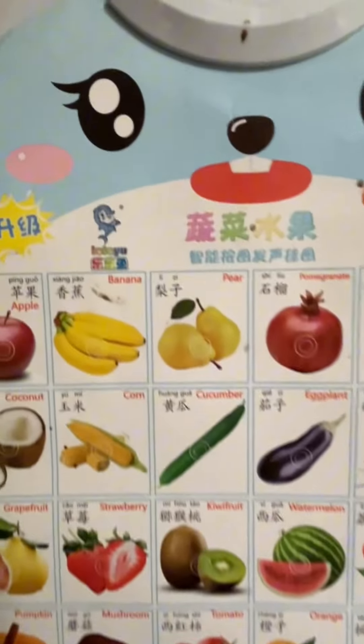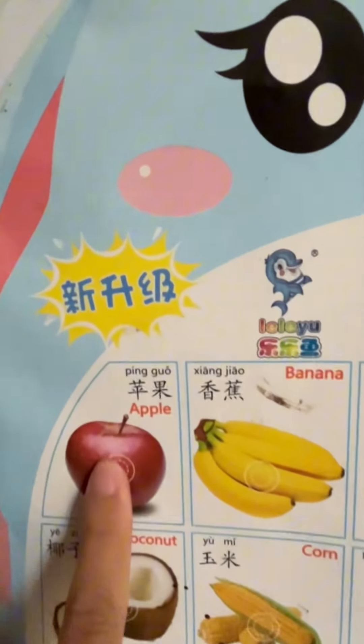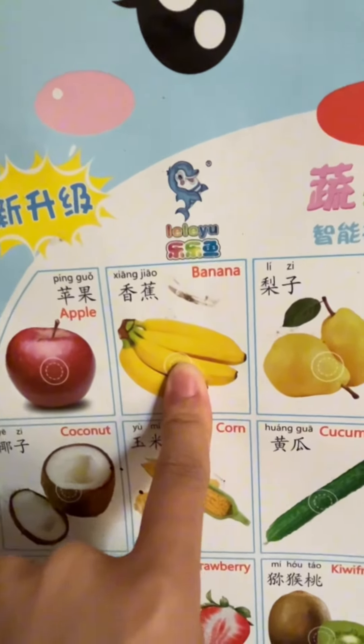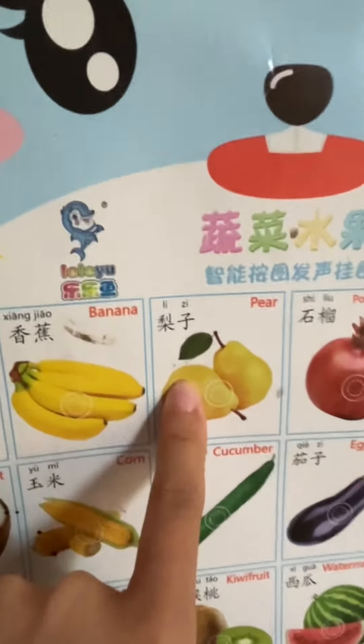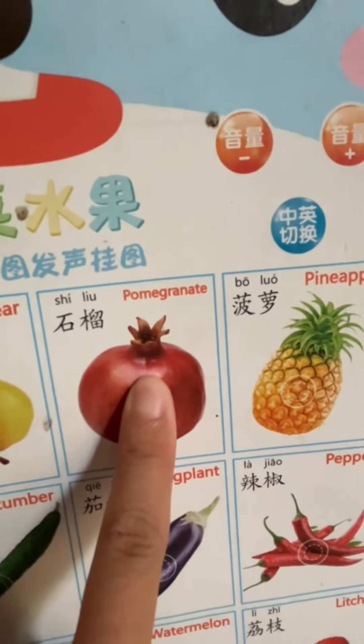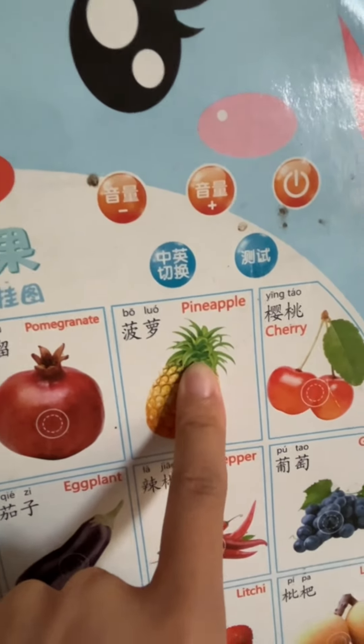So as you can see here, it's 苹果 (apple), 香蕉 (banana), 梨子 (pear), 石榴 (pomegranate), 菠萝 (pineapple).